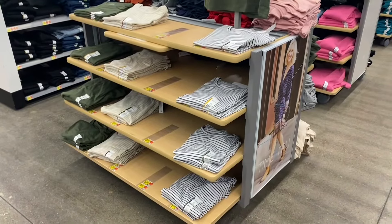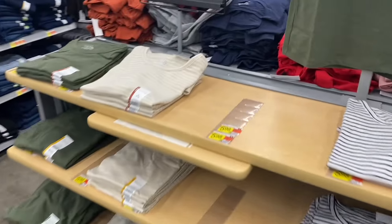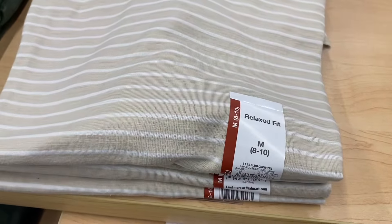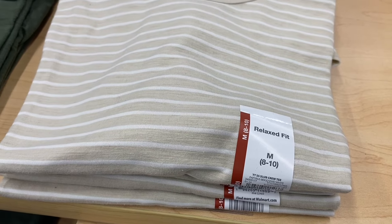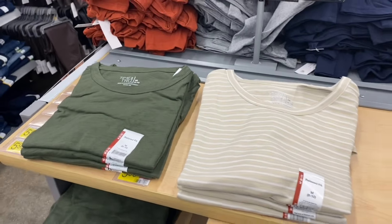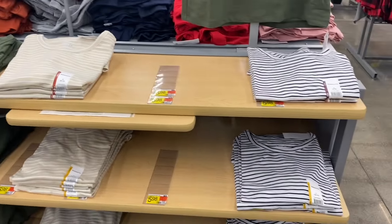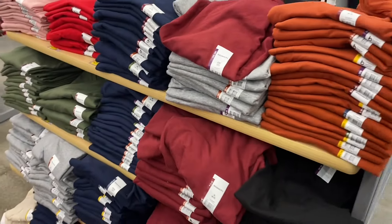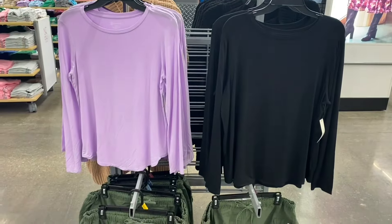They have new colors over here for the Time and True short sleeve tops — relaxed fit short sleeve crew tee, going for $5.98. You can get those colors or striped. And on this side, the ones from last season are on clearance for four dollars.